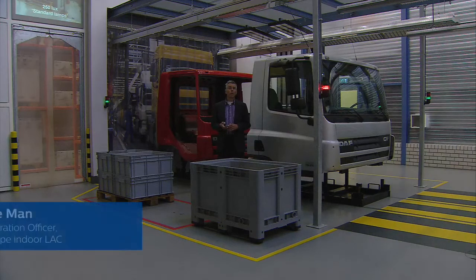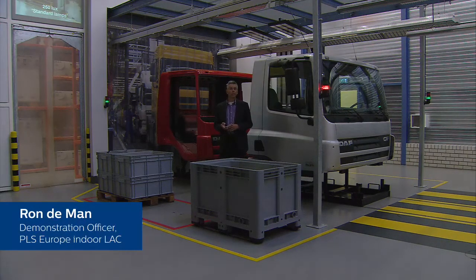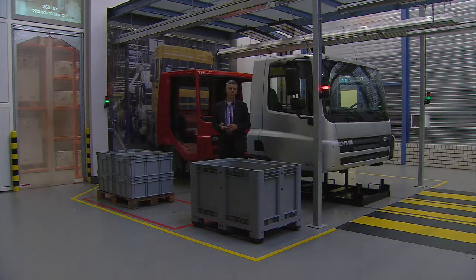Appropriate lighting is given a lower priority in industry than in any other area. Did you know, however, that 80% of the information that people need to do their job in the industry is visual? So the need for good lighting is there.